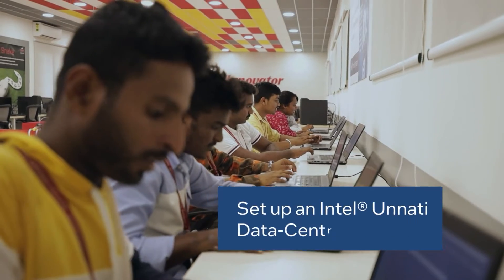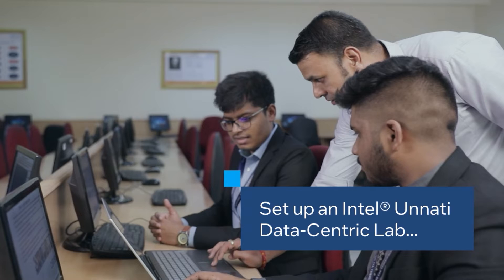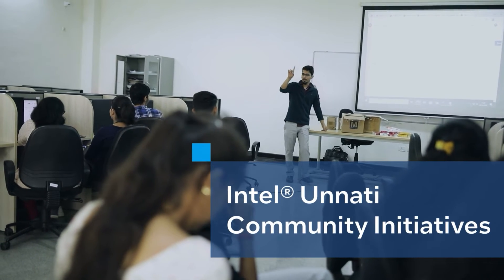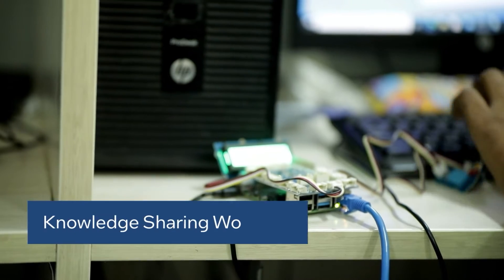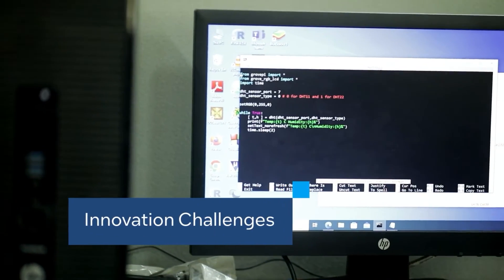Or, you could opt to set up Intel Unnati data-centric labs featuring the technologies we offer, with the assistance of empaneled system integrators. Should you choose, the colleges you support could also benefit from Intel Unnati community initiatives that promote innovation and research, motivating students and faculty to find solutions to real-world problems.